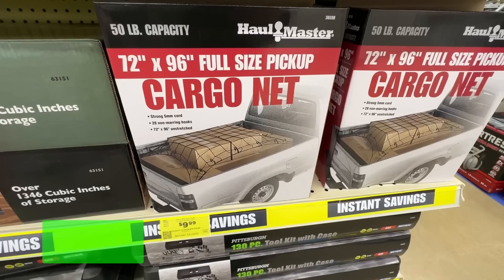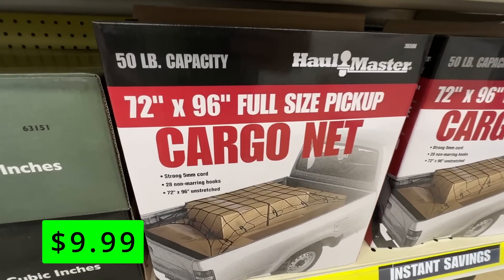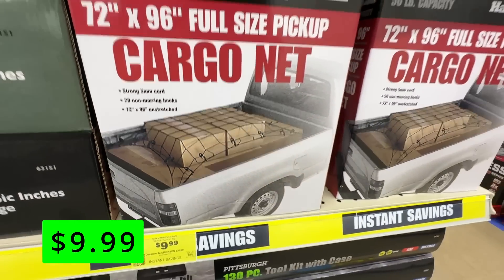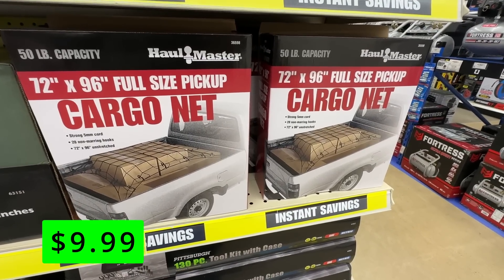Next up, we have this Hallmaster full-size pickup cargo net for $9.99. It's made of a strong 5mm cord that can hold down even bulkier, uneven loads, and has 28 coated non-marring hooks to make sure you won't scratch up your truck. These are great to have, and $9.99 is a great price.